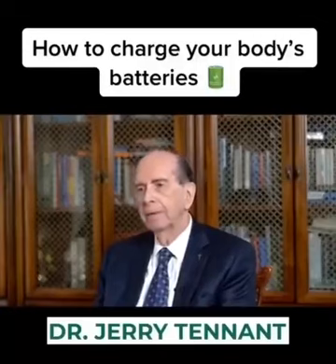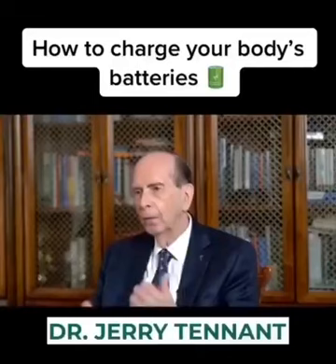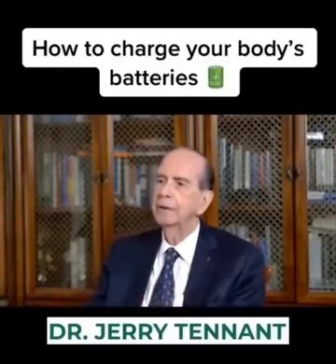Hugging an animal is another donor. A common way that makes people in nursing homes feel better is to get them a dog or a cat. They hold the dog or the cat and get electrons from it. The animal runs outside, recharges itself, and brings some back to you.